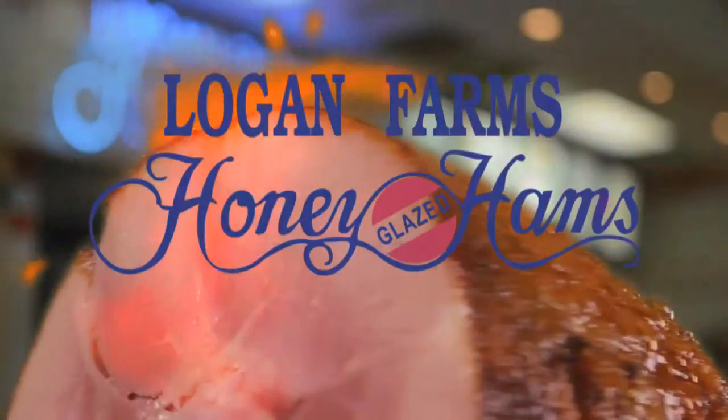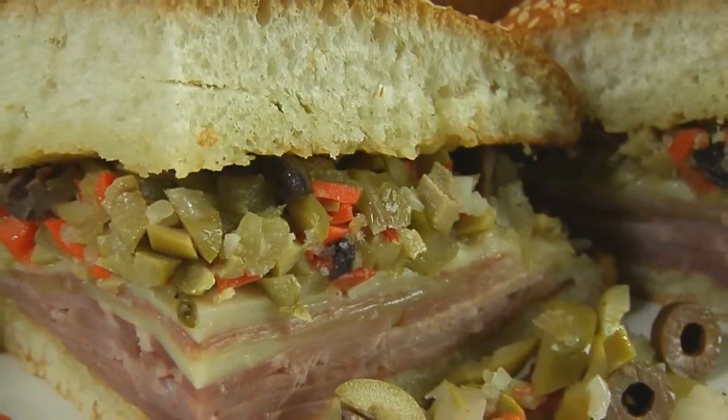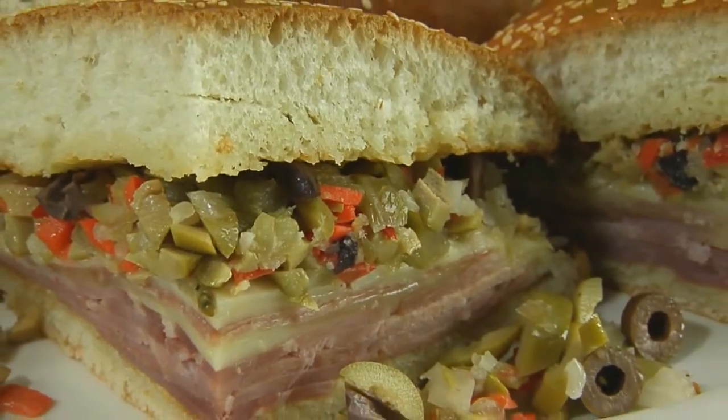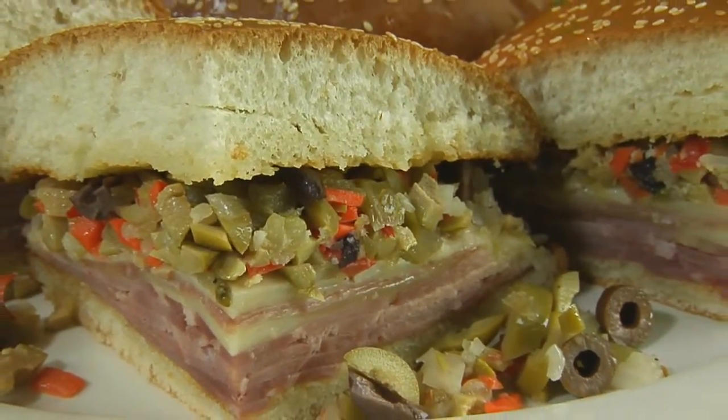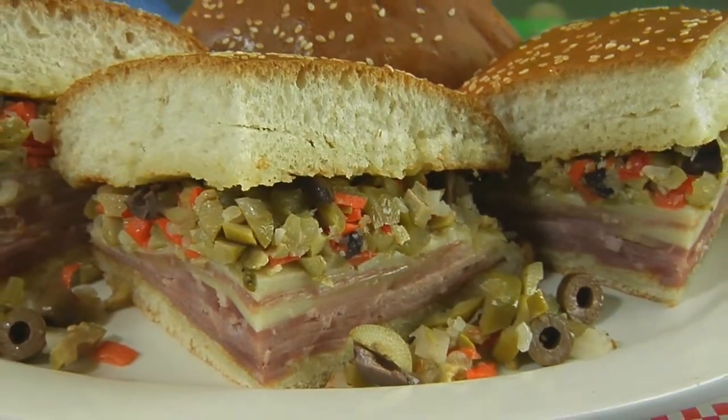Many have tried and failed, but Logan Farms has nailed it. The New Orleans-style muffalada, made with authentic muffalada bread, buttered and toasted and piled high with olive mix, salami, ham, and melted provolone, Swiss, and Parmesan cheeses.